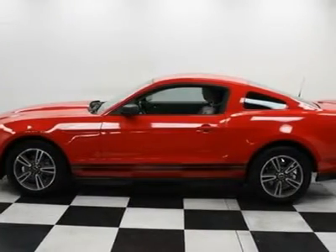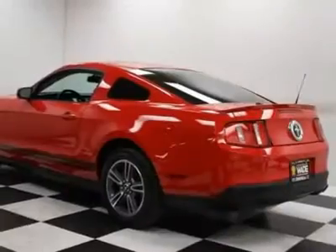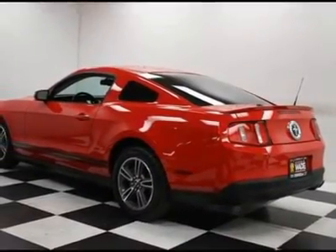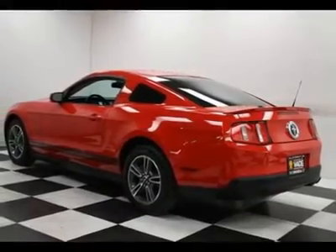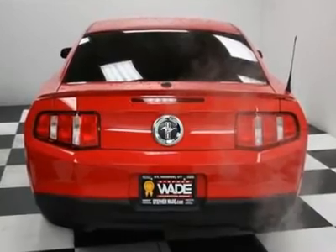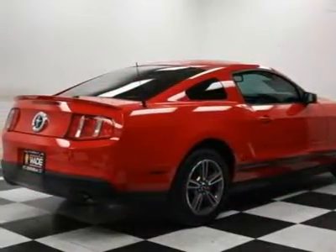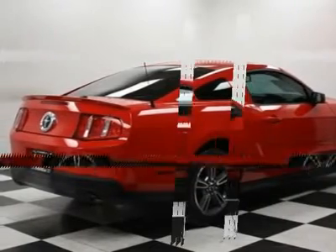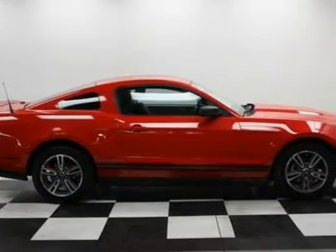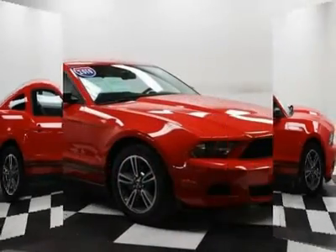4-wheel disc brakes, ABS brakes, air conditioning, AM-FM radio, brake assist, body color bumpers, CD player, driver door bin, driver vanity mirror, dual front impact airbags, dual front side impact airbags, electronic stability control, front anti-roll bar, front bucket seats, front center armrest, front reading lights, front wheel independent suspension, illuminated entry,